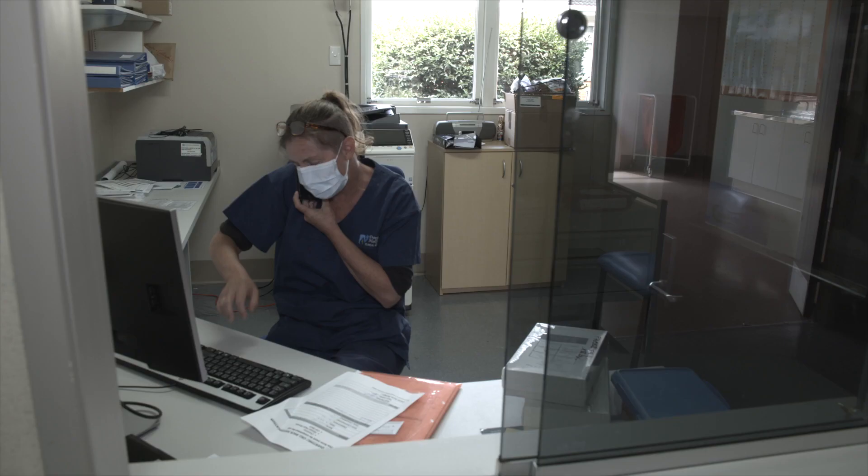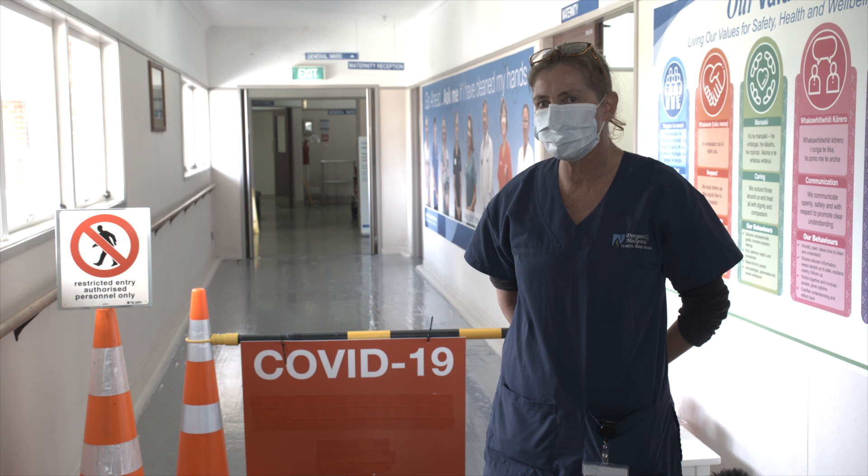My name is Karen Kartipa and I'm the Clinical Nurse Manager in the General Ward at Dalwa Hospital.